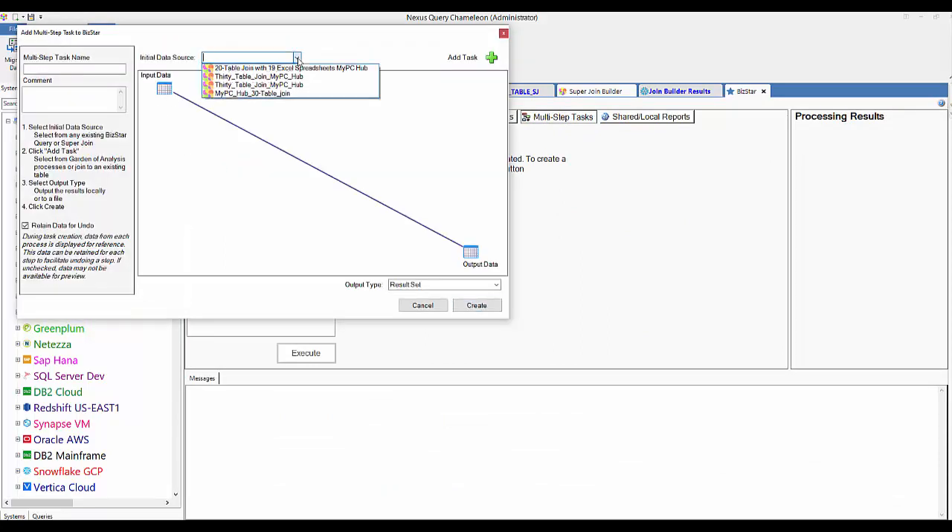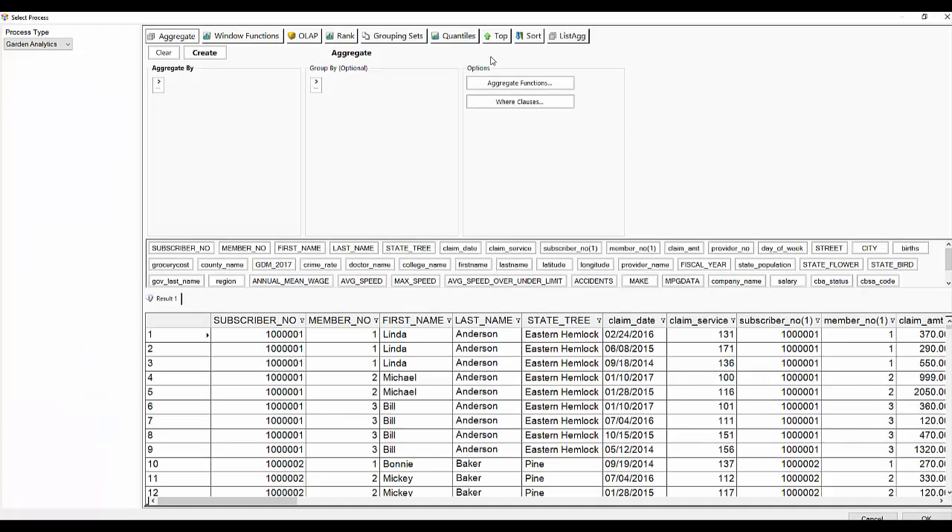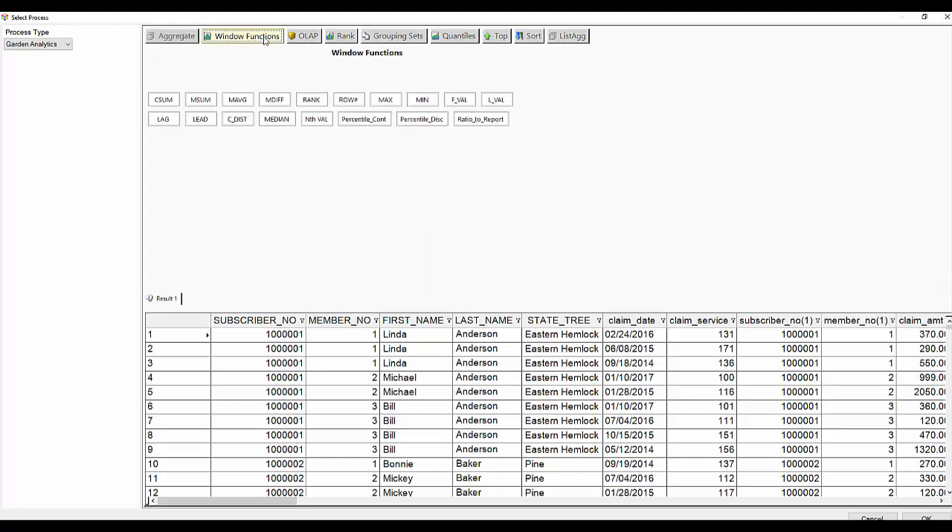It says what source do you want. The concept is: you can save these joins or run SQL, and once that runs you can do something with the result. I hit the task bar and say: run that 30-table join, bring it back to either the server or the PC, and now — what do you want me to do with it?